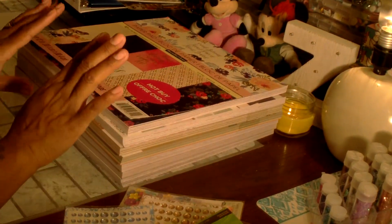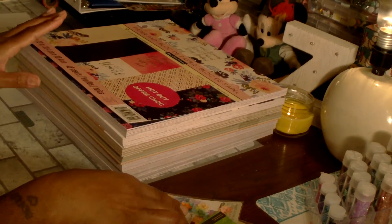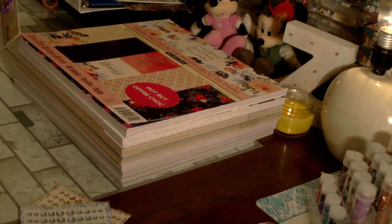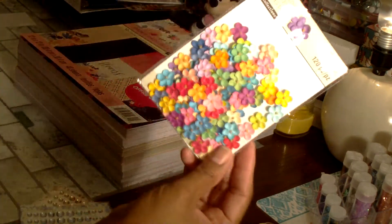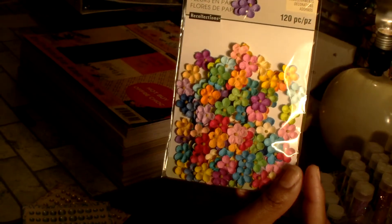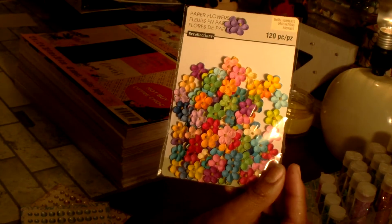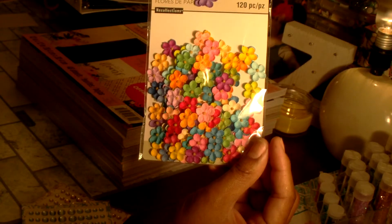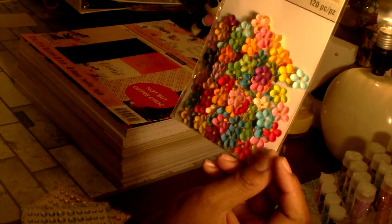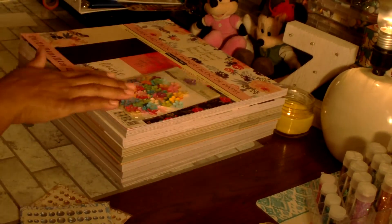So I paid $4.50 for four of them and six dollars for the other two. I also picked up Recollections paper flowers — these little mini ones. I want to do some crafts with those. They were 40% off, originally $4.99, so I ended up paying $2.99, and you get 120 little flowers in the pack.